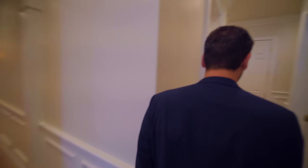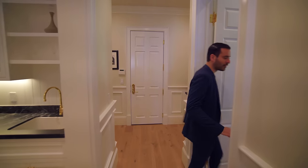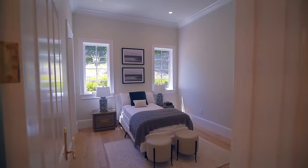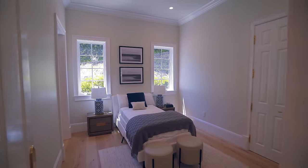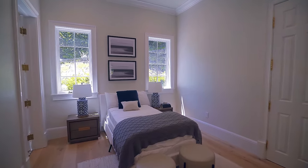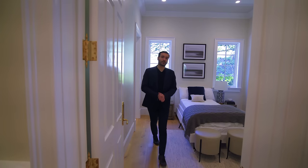We're going to continue this way. On my right-hand side, this is the only bedroom we have on this floor — the staff quarters or maid's quarters. We have the closet on this side, and this bedroom gets a bathroom as well. Some tiles on the floor with a nice glazed tile setup. And that's it for this bedroom.